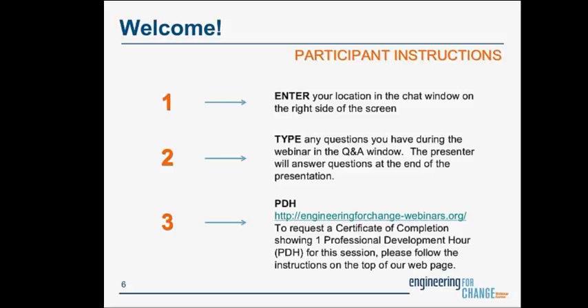This webinar is actually eligible for professional development credits. You can find more information about that at engineeringforchange-webinars.org, where you'll be able to collect professional development hours for this session. Before we get started, I just want to make sure — can everyone hear me clearly? If you cannot hear me, please type 'no' into the chat box in the bottom right-hand corner.